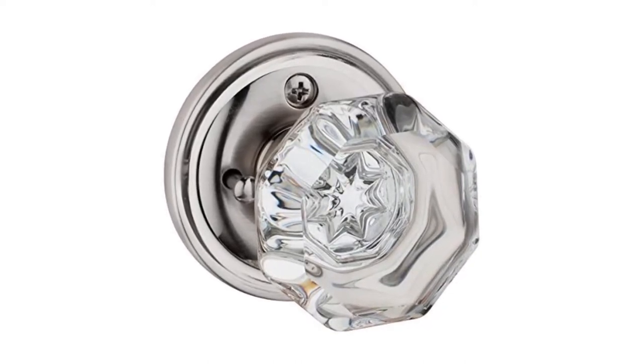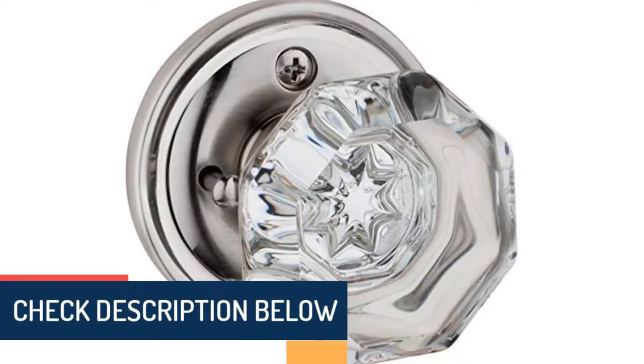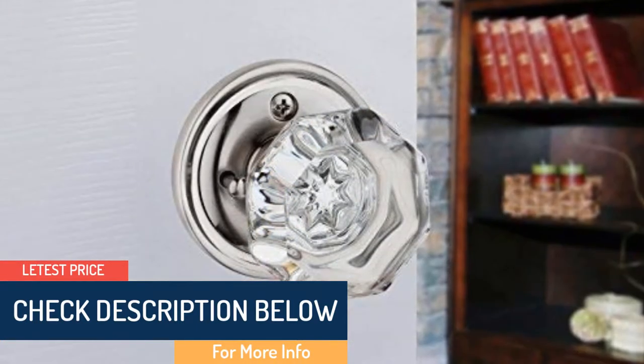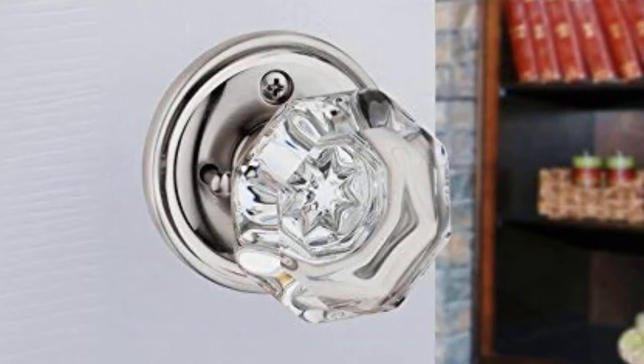It fits doors with a 2 and 3 eighths of an inch back set. The privacy setting can be locked utilizing a push button and unlocked during an emergency by putting a sharp object in the hole. The passage door knobs can be utilized at closet or hallway doors. Installing this unit is very easy as you can do a DIY mount.